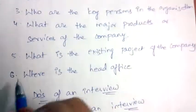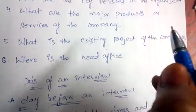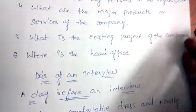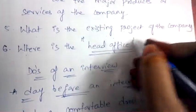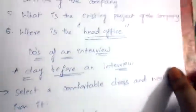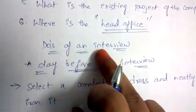Also find out what is the existing profit of the company, what is the existing project of the company, and where is the head office — this question may be asked, so always be prepared. Next, I am going to discuss the do's of an interview.